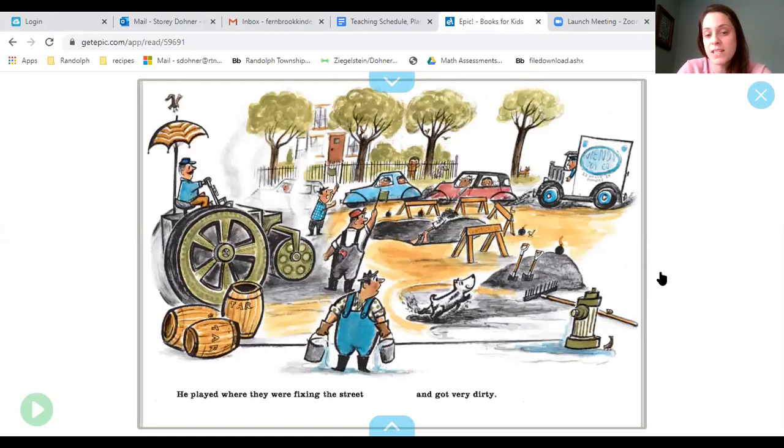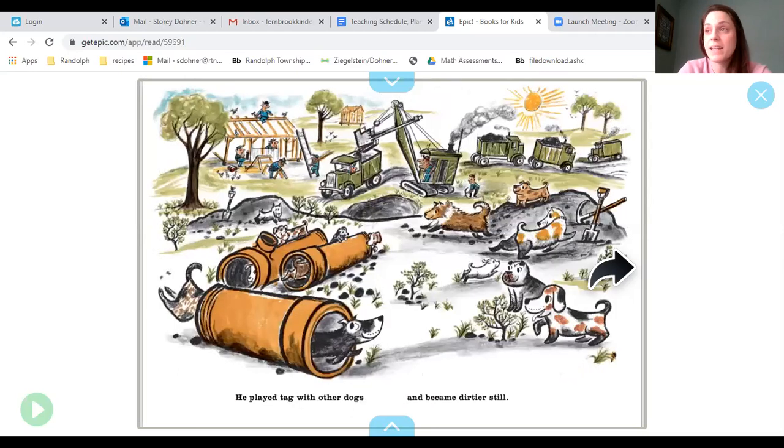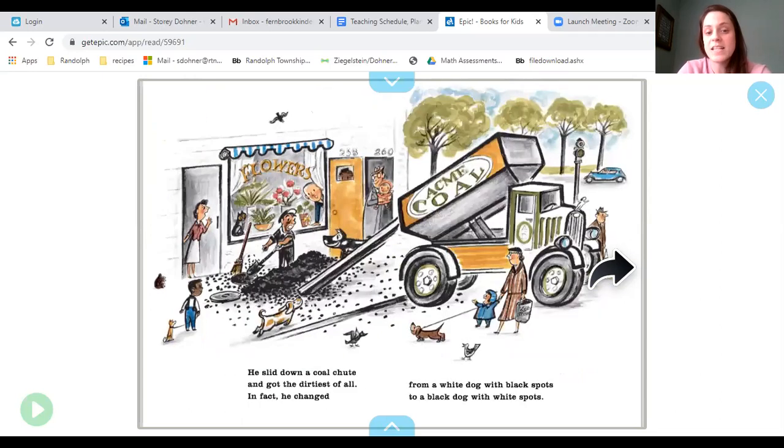He played where they were fixing the street and got very dirty. He played at the railroad and got even dirtier. He played tag with other dogs and became dirtier still. He slid down a coal chute and got the dirtiest of all. In fact, he changed from a white dog with black spots to a black dog with white spots.